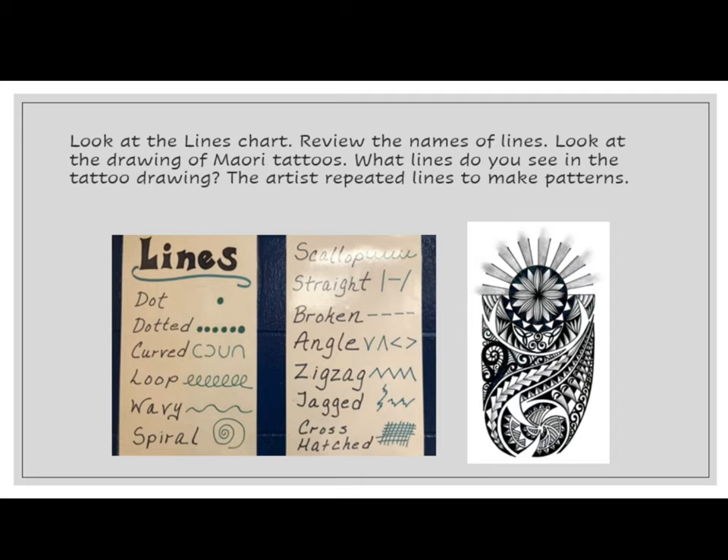Look at the lines chart and review the names of the lines. Look at the drawing of the Maori tattoos. What lines do you see in the tattoo drawing?